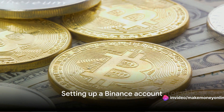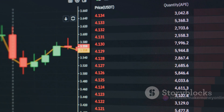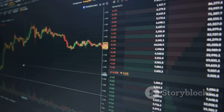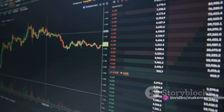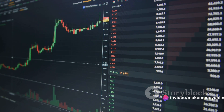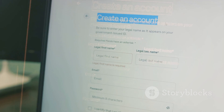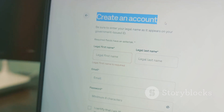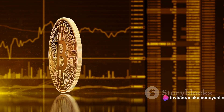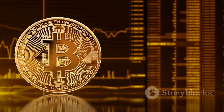The first step to buying Bitcoin on Binance is setting up an account. Think of it as your digital wallet, where you'll be able to buy, sell, and store your Bitcoin safely and securely. Start by heading over to the Binance website. Look for the register button, usually located at the top right corner of the page. Click on it and you'll be directed to the registration page. Here, you'll need to provide an email address and create a strong password to protect your account.